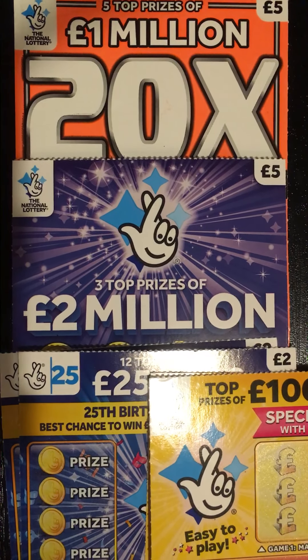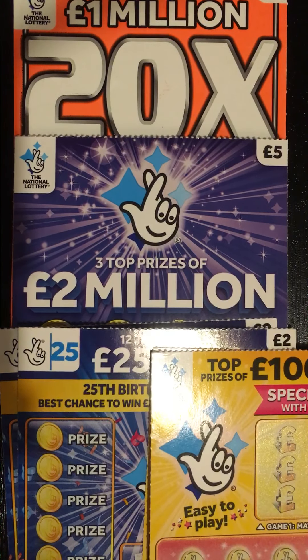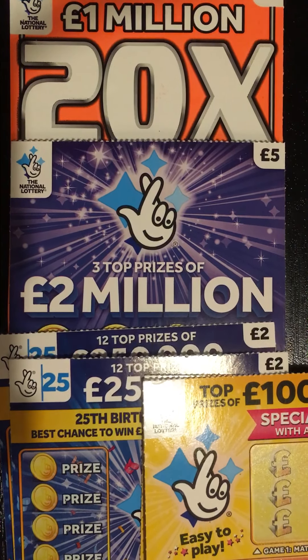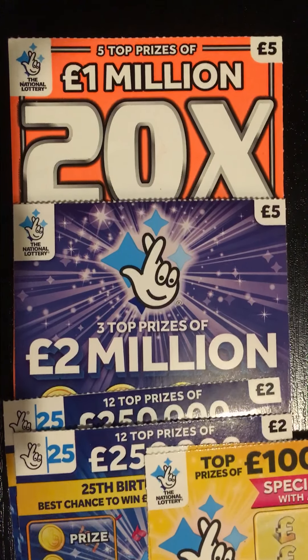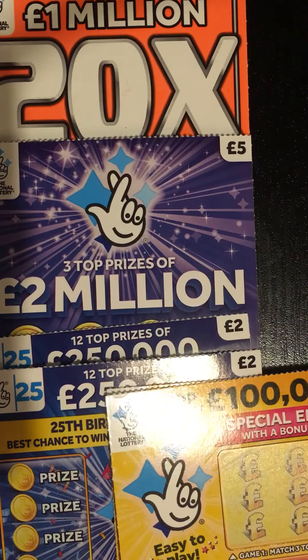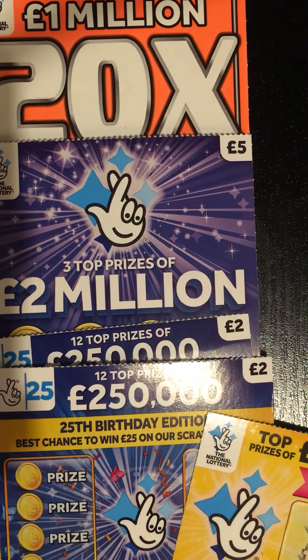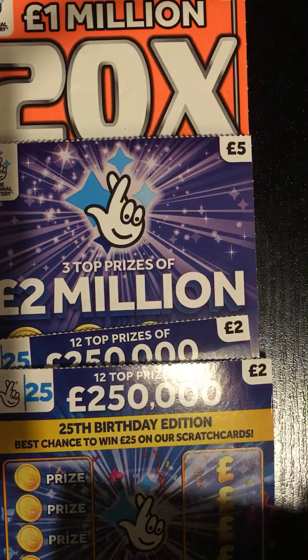Hi guys, welcome back to my YouTube channel. Here I am as promised with some more scratch cards. This time I've pushed the boat out in a sense — I've actually bought a couple of five pound cards. Because of that I've only spent sixteen pounds, so I haven't got as many cards as I would normally do, since last few times I've just been doing ones and twos.